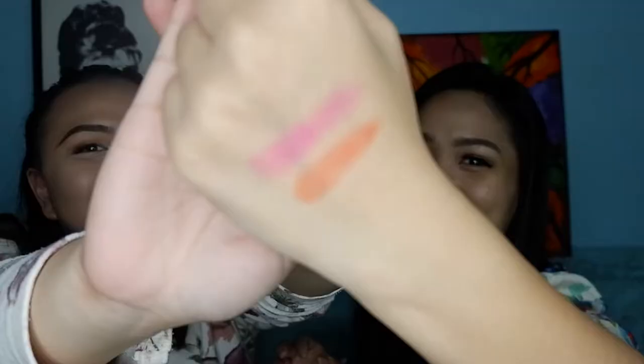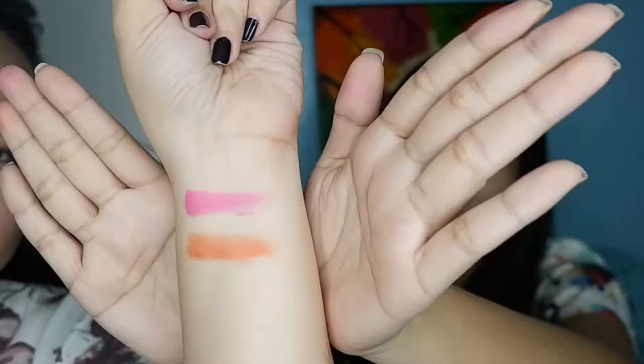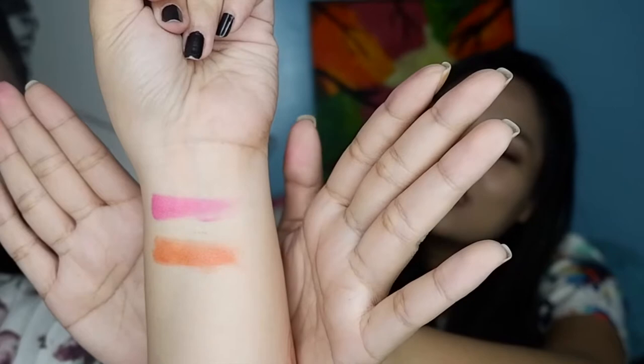Okay, we'll start with swatches! The cream blush is very creamy. Here are our swatches. Darling Peach is more of a coral shade, while Sweet Pink is a pink, pink, pink. These are the swatches on a light/white-yellow skin tone. So those are the swatches.